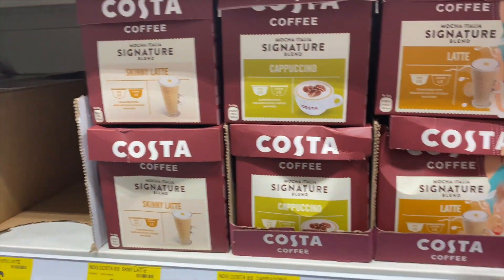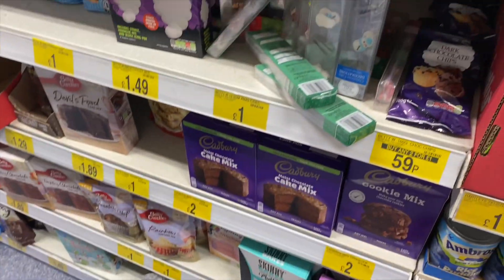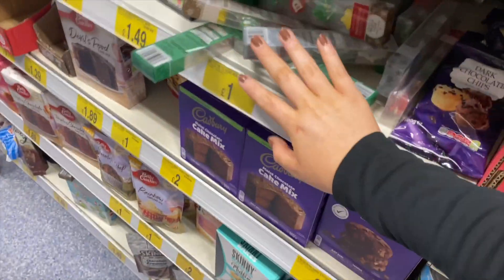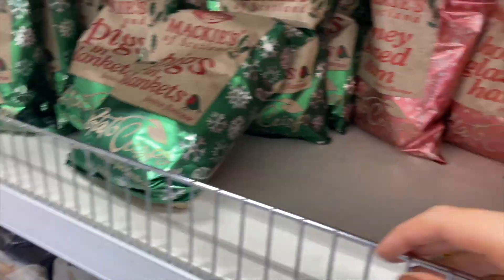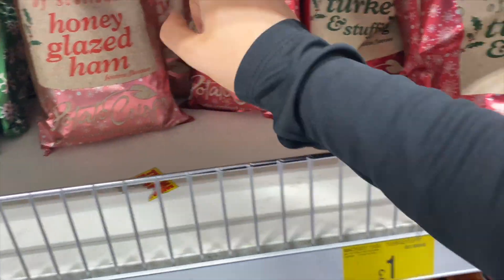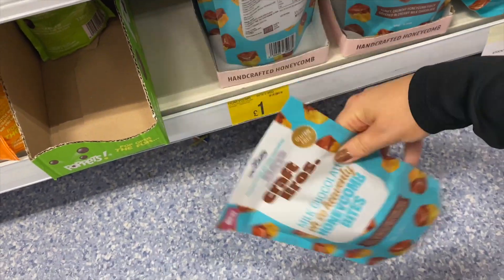Lucky Charms hot chocolate, and loads of Costa pods which feel relatively new. Oh my god — meringues! I love a meringue. They've also got christmassy crisps and popcorn — pig in blanket, honey glazed ham, which sound insane, and turkey and stuffing. Just spotted these milk chocolate covered honeycomb bites — they look really expensive and they're only a pound. And mini chocolate orange crispy oranges!